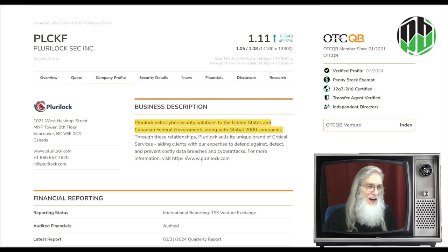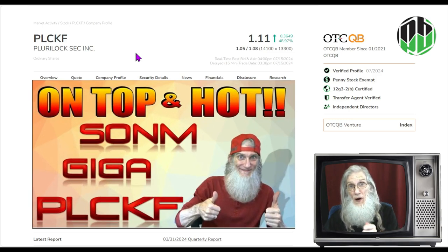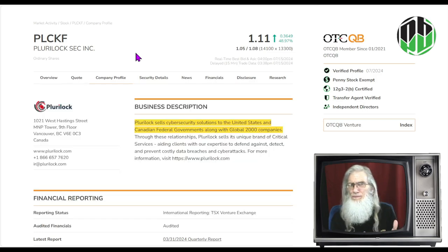Right now, we're taking a look at ticker PLCKF. This is Pluralock Securities, Inc. I am no stranger to this company — I covered it twice last year. She's actually a lot higher now than when we looked at her. The difference is that I found her looking at the chart today, but it was a different chart completely.